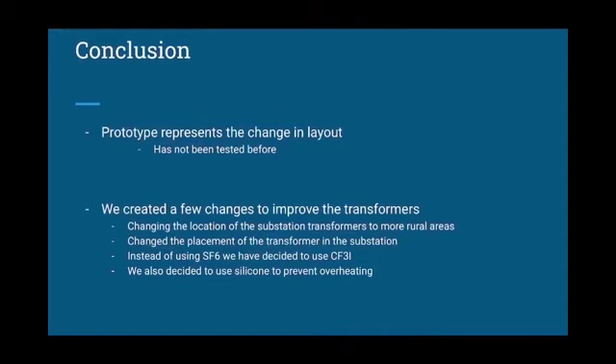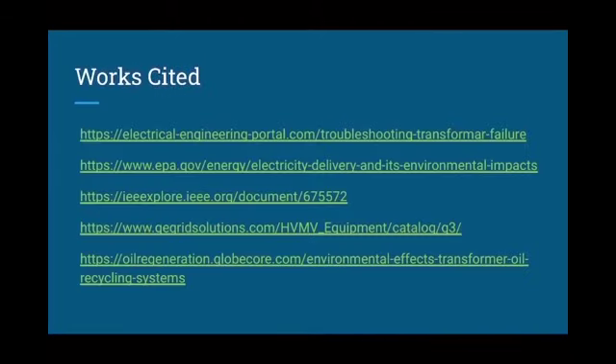Our prototype represents the change in layout, but has not been tested yet. To improve our transformers, we changed the location of the substation transformers to more rural areas and the placement of the transformer in the substation. And as we said, instead of using SF6, we have decided to use CF3I and decided to use silicone to prevent overheating. These are the resources we used. Thank you.